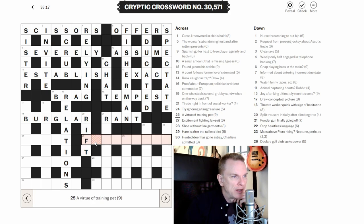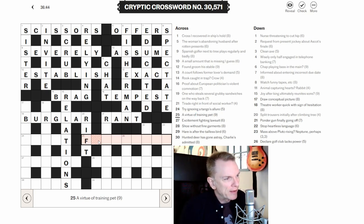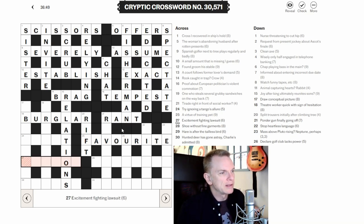Twenty-five across: 'A virtue of gaining pet.' The -ing word 'gaining' indicates wordplay, making 'pet' the definition. I think 'training' could be an anagram indicator. Looking at an anagram of 'a virtue' — I think it's FAVOURITE.